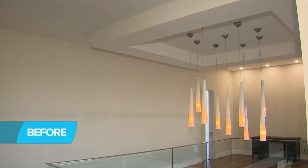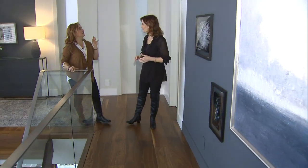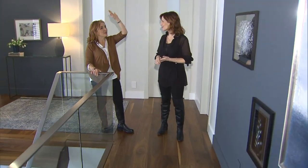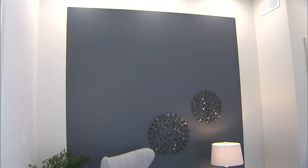All the walls needed colour. So I chose to do colour blocking with a beautiful colour, Deep Secret. It's a really nice treatment, and I think it's very easy to do. It's just tape, so anybody can do it, whether they have a long wall or a small wall.